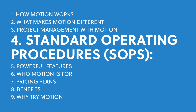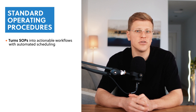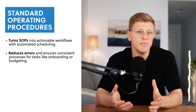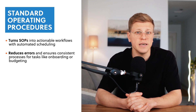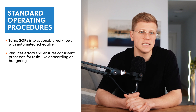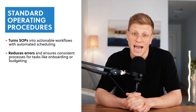What are standard operating procedures and why do they matter? Standard operating procedures, or SOPs, are step-by-step instructions that ensure tasks are done consistently and efficiently. Motion turns SOPs into actionable workflows, automatically scheduling steps like preparing feedback or planning meetings. This saves time, reduces errors, and ensures nothing is missed — whether it's onboarding a new employee, planning a budget, or launching a product — without the extra costs.